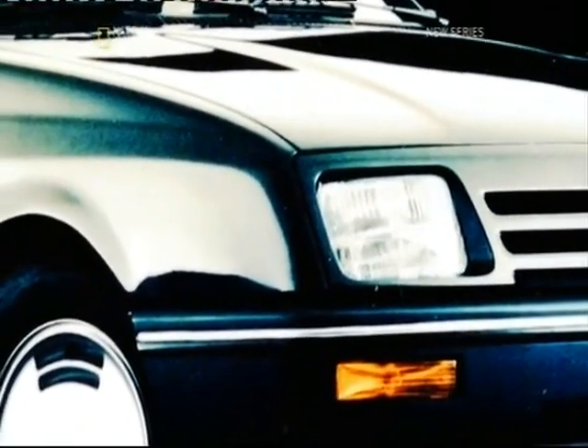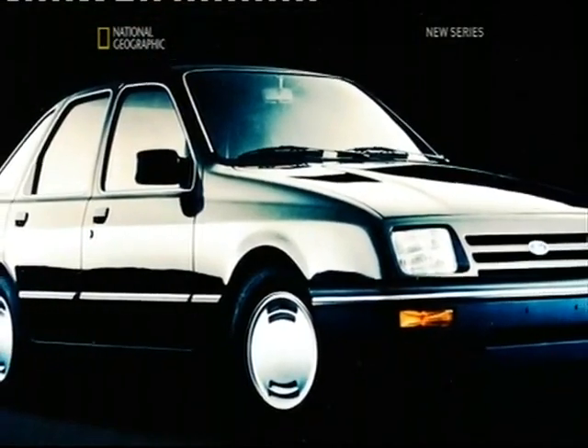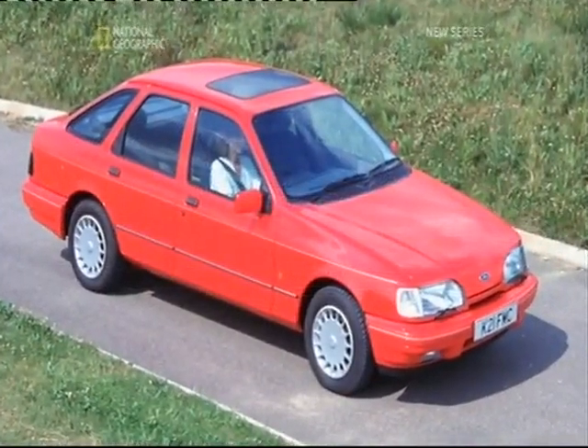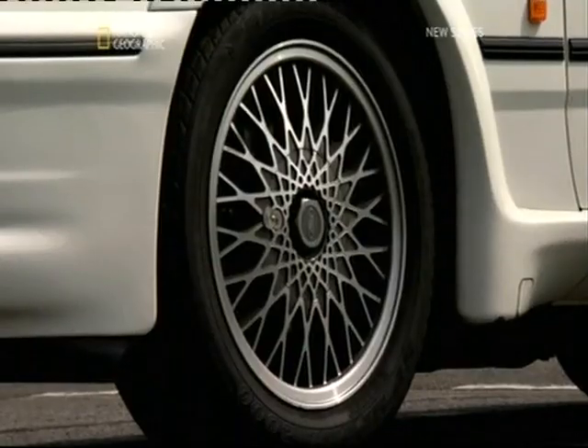In 1982, the Cortina's replacement was unveiled — the Ford Sierra. The new streamlined design was an impressive 20% more aerodynamically efficient than the Cortina. It was an important step forward for road cars.